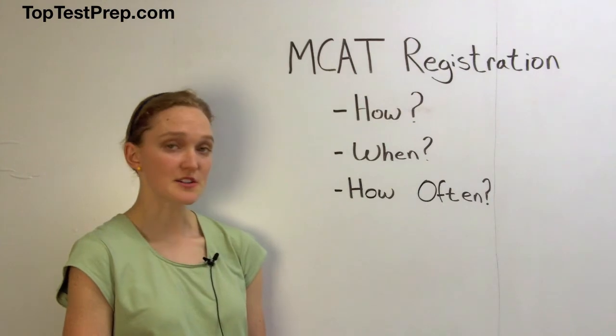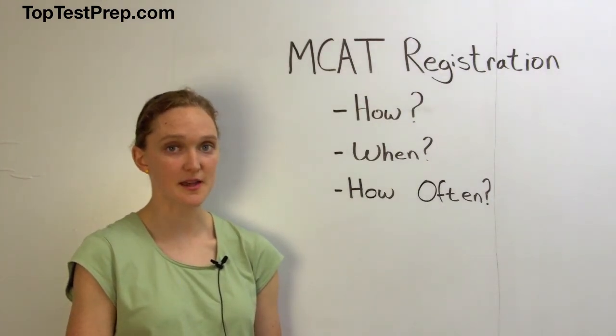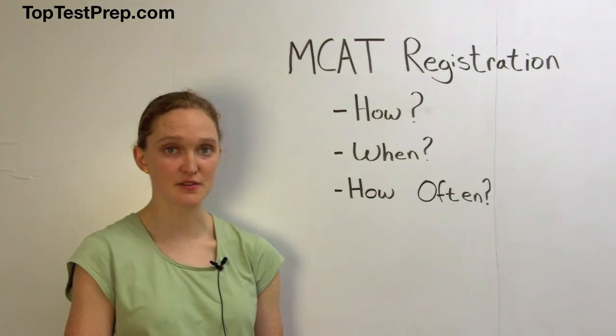It's $270 to register for the test no later than two weeks before the test date, and there will be late registration fees and added fees for a date reschedule or change. So you'll want to make sure that you are very confident of the test date and site you have chosen.